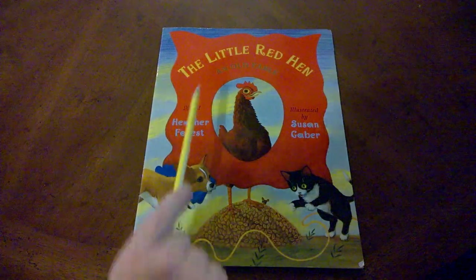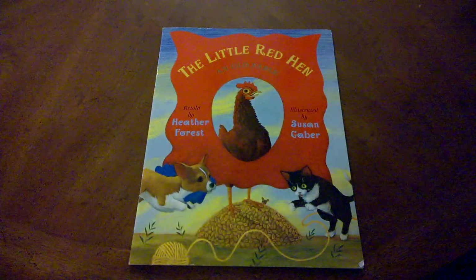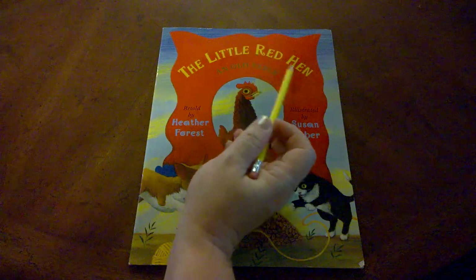Hi! Today we're going to read the story, The Little Red Hen. The Little Red Hen is the title of this story, so each word in the title begins with a capital letter.